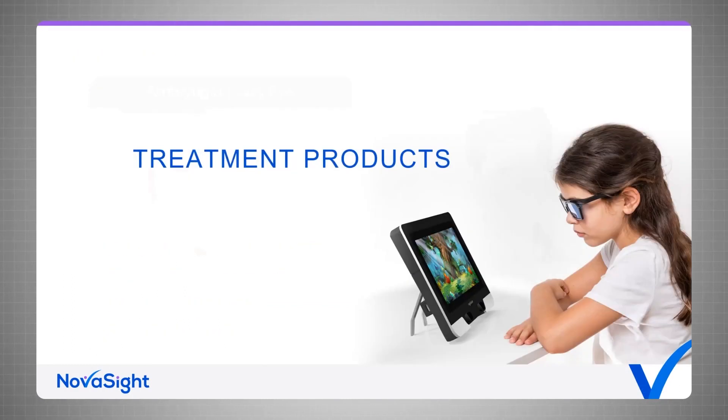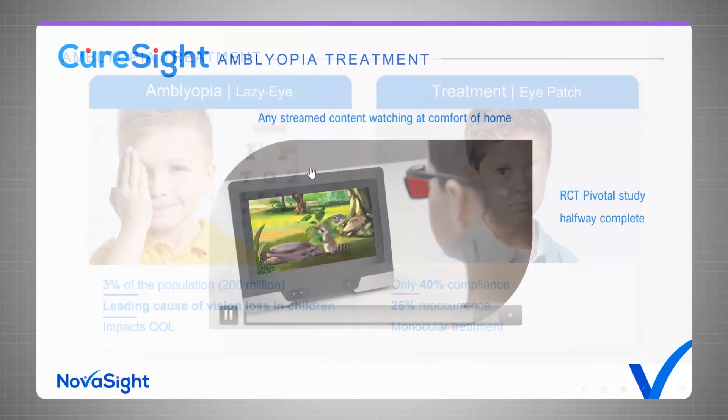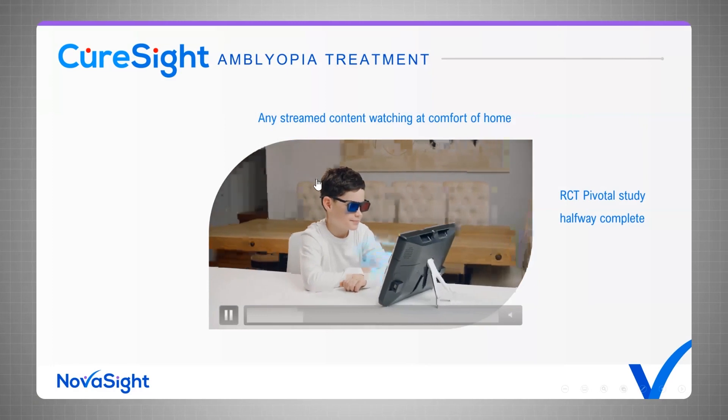Our first treatment product addresses amblyopia, or lazy eye. Lazy eye affects about 3% of the population and is the leading cause of vision loss in children. The gold standard treatment is patching of the strong eye to force the brain to work with the weak eye. But patching suffers from very low compliance — less than 50% with children. To solve that, we developed CureSight, a home treatment for amblyopia.